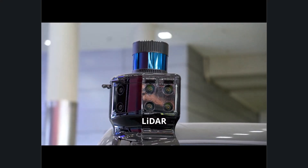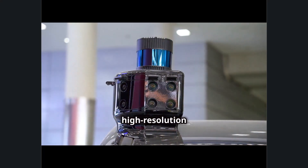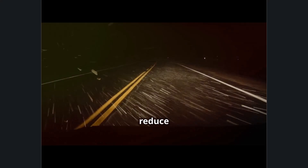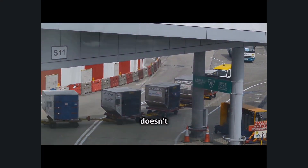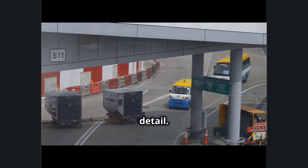Disadvantages of LIDAR: LIDAR systems are often more costly than camera-based systems, especially high-resolution LIDAR. Weather sensitivity: LIDAR's performance can be affected by heavy rain, fog, or snow, which may scatter the laser beams and reduce accuracy. Limited detail: while LIDAR is excellent at providing depth information, it doesn't capture color or texture, so it can't identify things like road signs, markings, or traffic lights in detail.